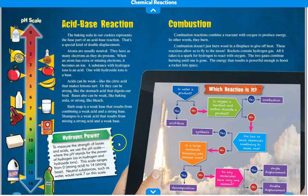Hydrogen Power. To measure the strength of bases and acids, we use the pH scale, where pH stands for the power of hydrogen — as in hydrogen and hydrogen ions. This scale ranges from zero, which is a strong acid, to 14, which is a strong base. Neutral substances, such as water, would rank about seven on this scale.